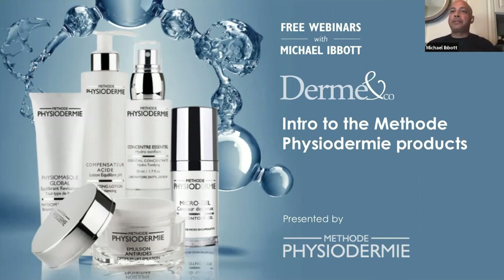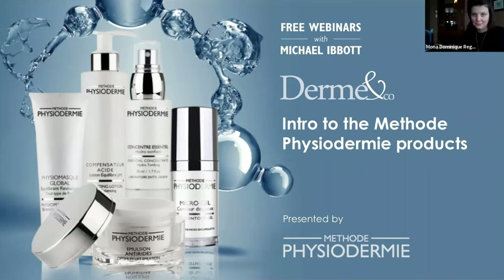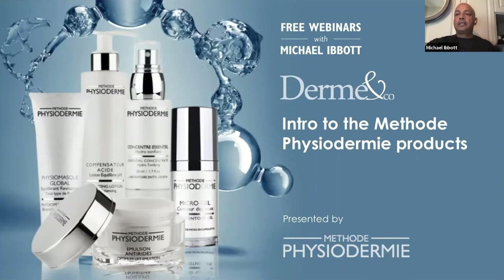Good afternoon. How's everybody today? Today we are going to be introducing Method Physiodermy to the audience. So for those of you that are not familiar with Method Physiodermy, it's actually from Geneva, Switzerland.